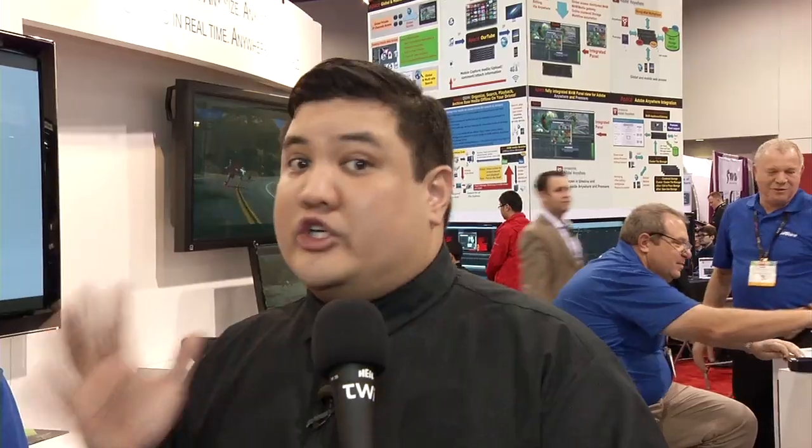The last piece of any good studio is some sort of storage backend — something that works with your workflow, allowing you to take a video file you just shot and share it among different workstations so your editors can do what they need to do. It won't work if you're shuttling a hard drive back and forth. That's why we're here at JMR, standing next to Miguel, who's going to tell us how their storage arrays cut out the middleman.